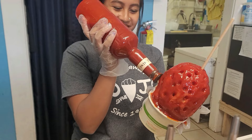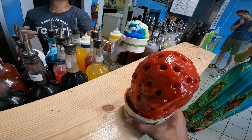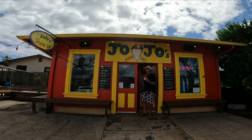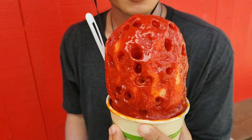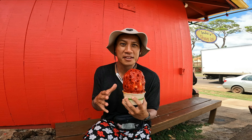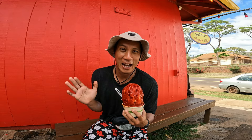I've eaten too many shave ices in my lifetime and I've never seen anything like this. That looks crazy. This looks unreal. This is crazy — it almost looks like a crime scene, but it's not, and I can indulge and not feel guilty about it.